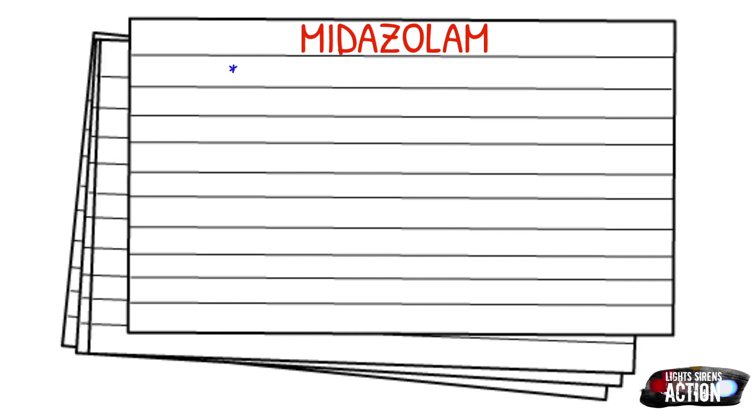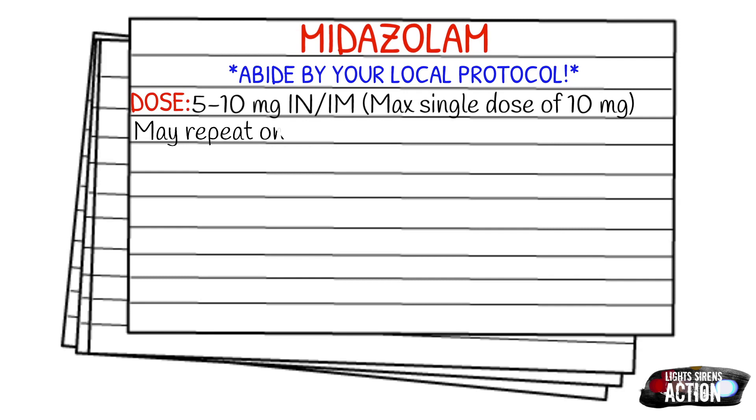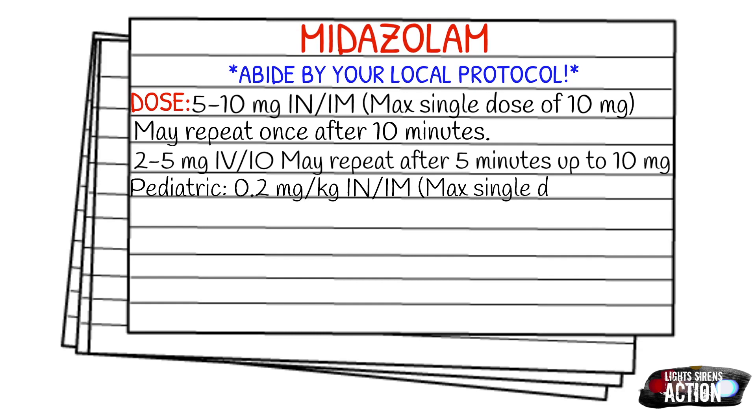As always, abide by your local protocol and scope of practice. The adult dose for Versed given intranasally or intramuscularly is 5 to 10 milligrams, with a max single dose of 10 milligrams — you may repeat once after 10 minutes. If giving it IV or IO, the dose is 2 to 5 milligrams, repeatable after 5 minutes, up to 10 milligrams max.